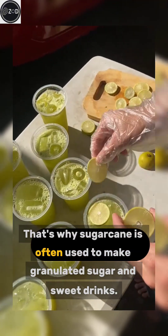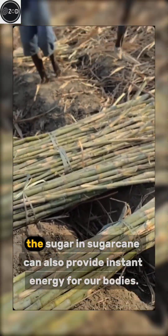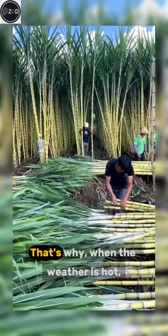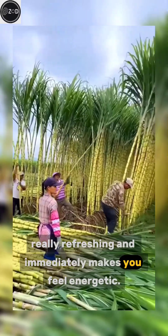That's why sugar cane is often used to make granulated sugar and sweet drinks. Besides providing a natural sweet taste, the sugar in sugar cane can also provide instant energy for our bodies. That's why, when the weather is hot, drinking sugar cane juice feels really refreshing and immediately makes you feel energetic.